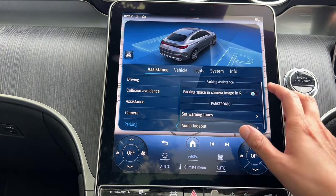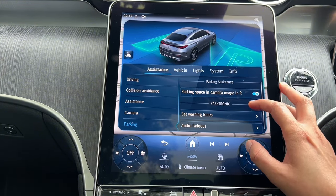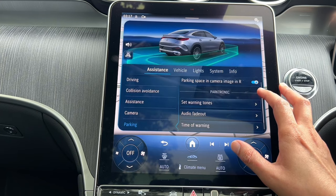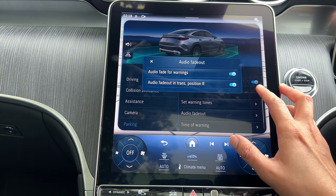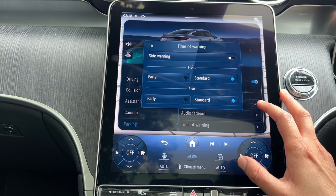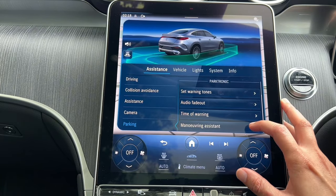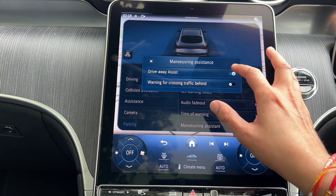In parking settings you can change warning tones, adjust the volume, set fade-out, and switch warnings to early. You can also set a side warning, which is very useful. Maneuvering assistance can be set from here as well.